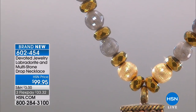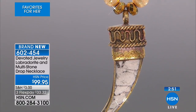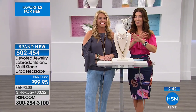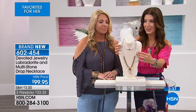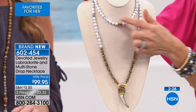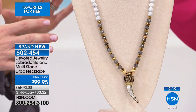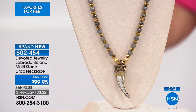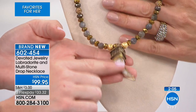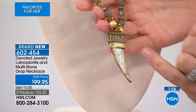We have a necklace for you - the Devoted Jewelry Labradorite and multi-stone drop necklace. Another earthy, sensual piece with a dramatic ancient horn design in the center with captivating rope texture and filigree on the end cap. You have all semi-precious genuine gemstones creating a really cool double-beaded look. The length is 40 inches, so you can wear it once long or double it up to have the look of a choker and the length of the necklace down below.